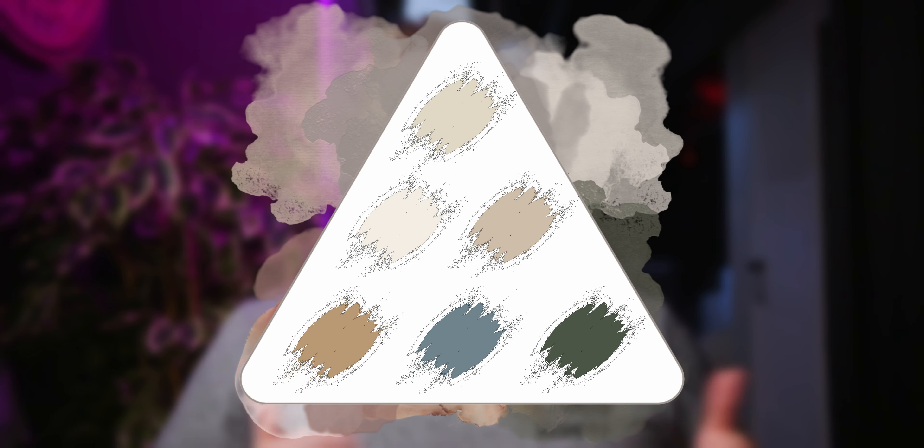Here's the palette pyramid altogether. Please let me know what you think. And for another Sherwin-Williams palette pyramid, we've got one right over here.